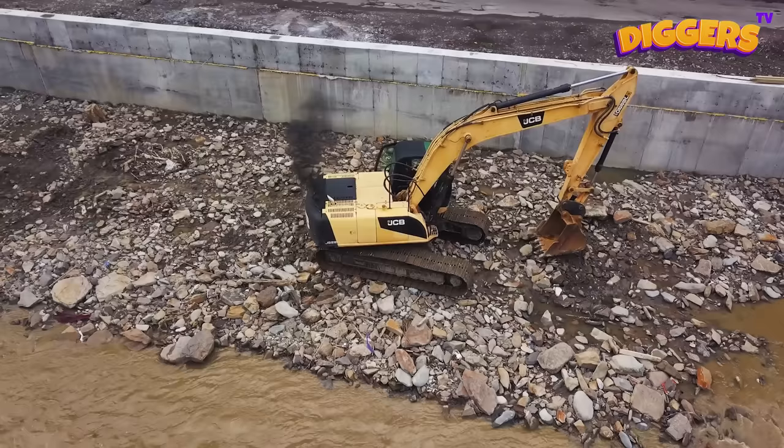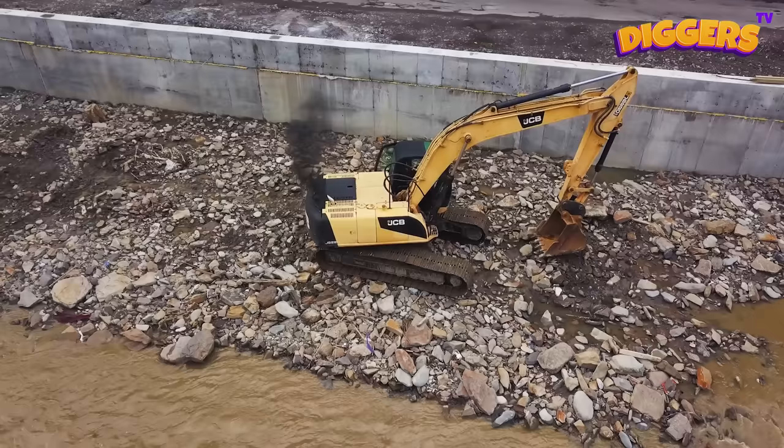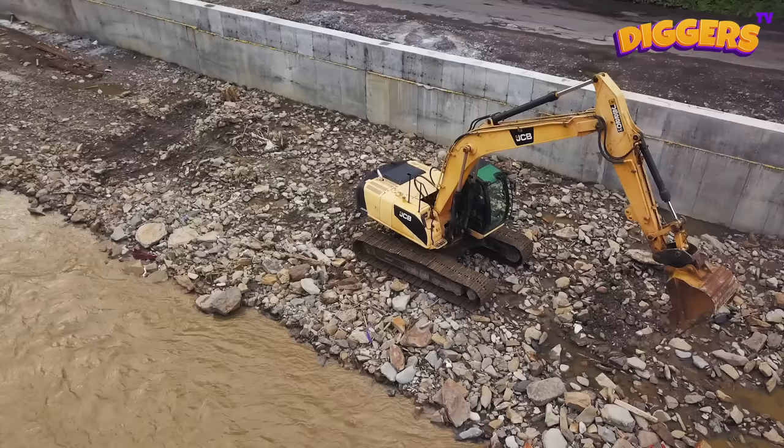This digger doesn't have wheels! It has massive tracks to crawl over the ground! That's why such diggers are called Crawler Excavators!